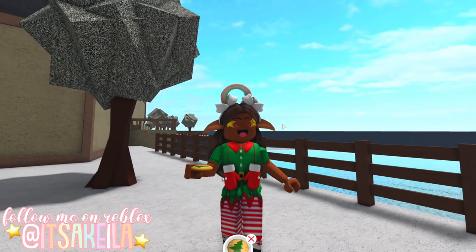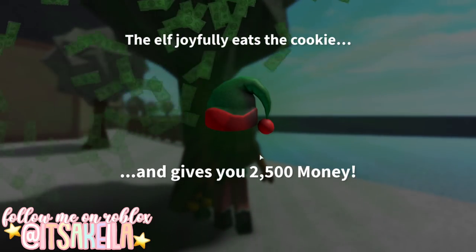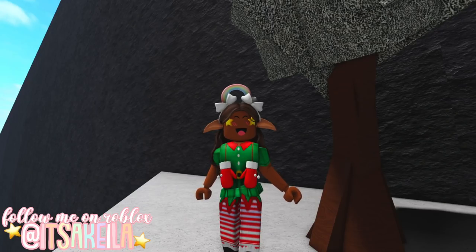The second elf is behind the observatory, behind this tree. And we got our reward.